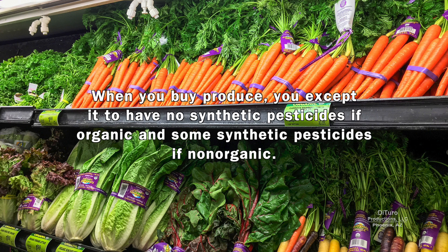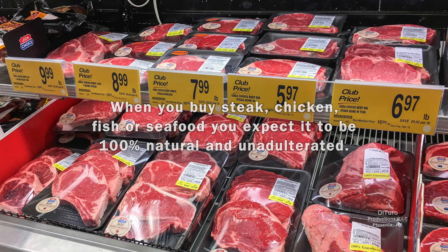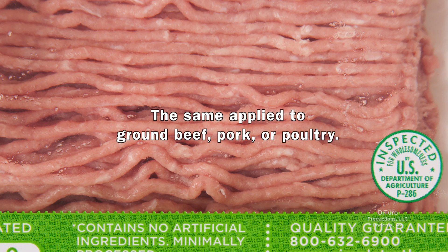When you buy produce, you expect it to have no synthetic pesticides if organic, and some synthetic pesticides if non-organic. When you buy a steak, chicken, fish, or seafood, you expect it to be 100% natural and unadulterated. The same applies to ground beef, pork, or poultry.